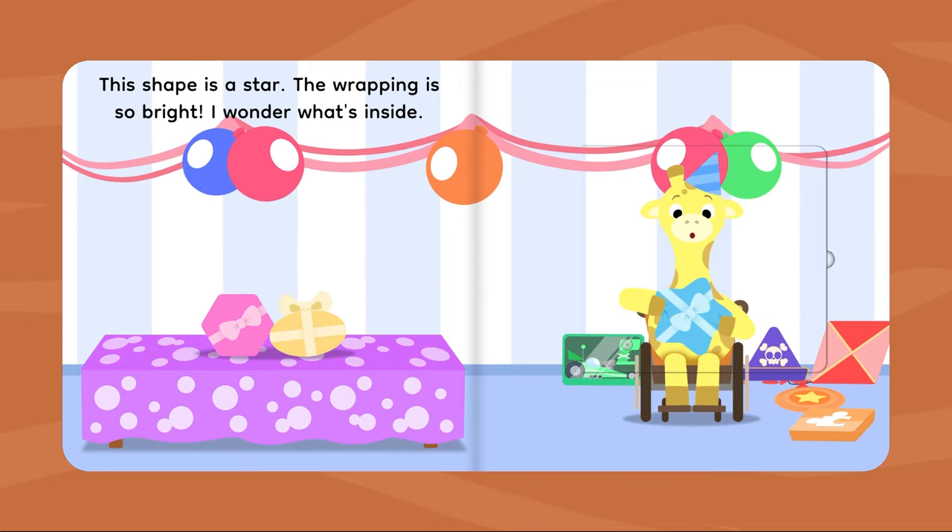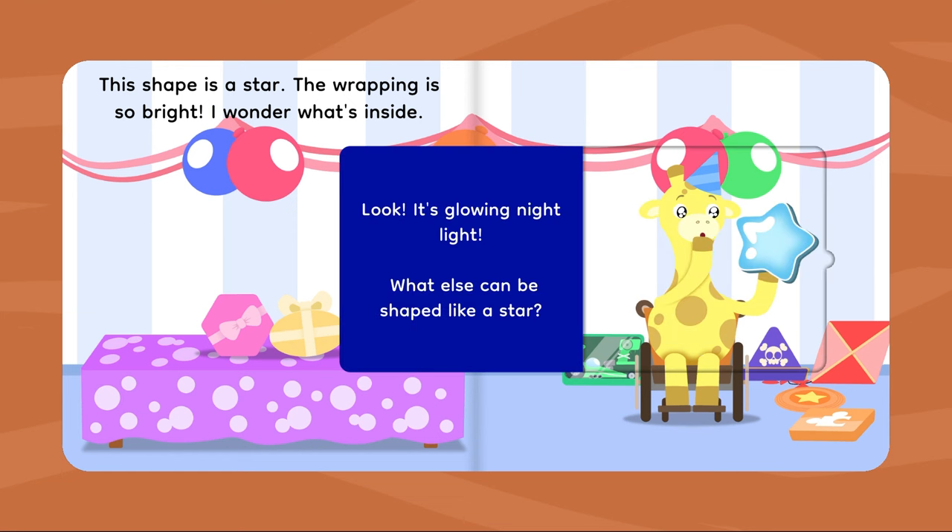This shape is a star. The wrapping is so bright. I wonder what's inside. Look! It's a glowing night light. What else can be shaped like a star?